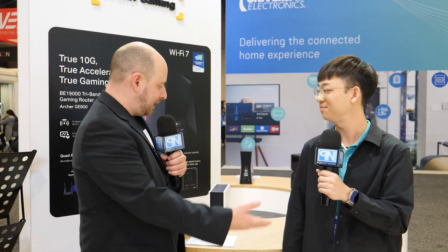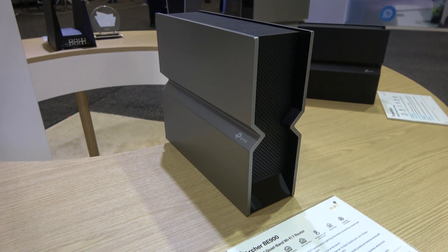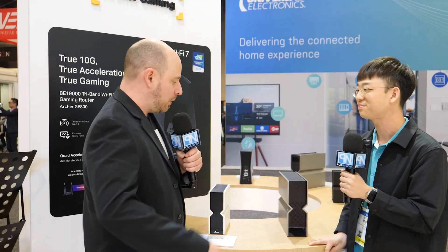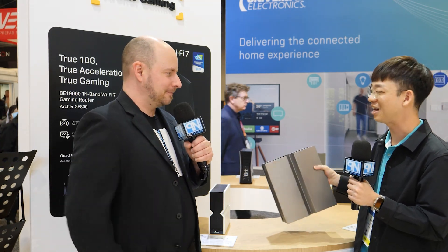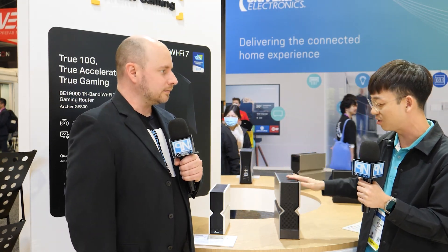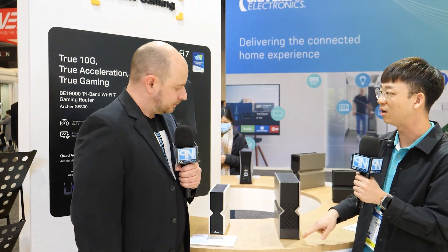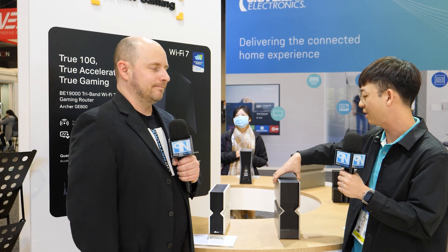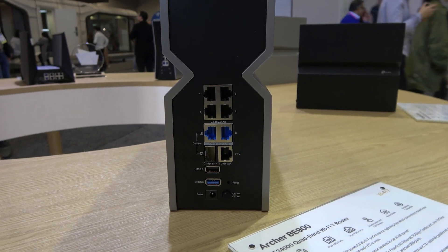TP-Link has behind us some really interesting products. This particular one is actually on pre-order on Amazon.com for $700. It has 16 high-performing antennas inside. It's also got a pixel LED screen where it can display time and weather, and beneath it there's a touchscreen display showing real-time statistics of your network. This product also has two 10-gigabit ports — one coming in and one going out.